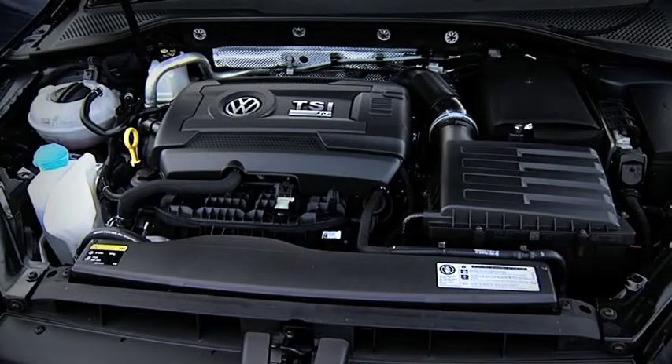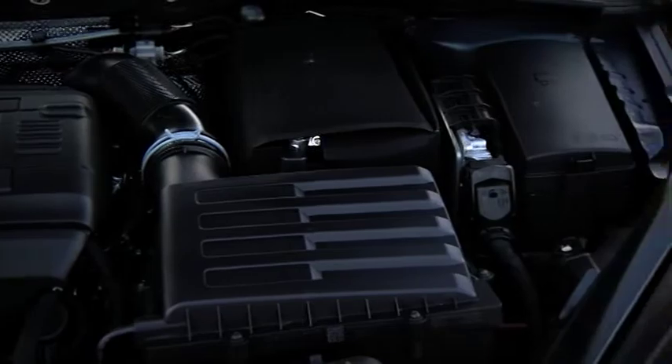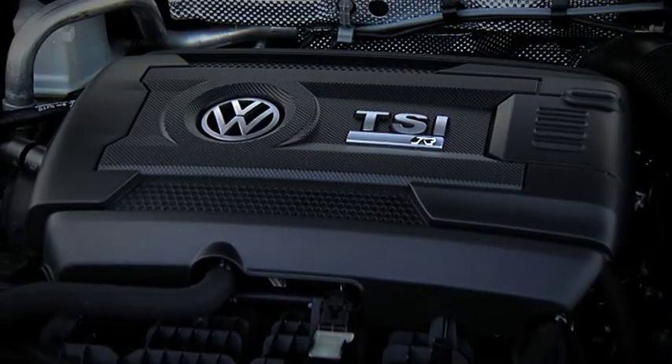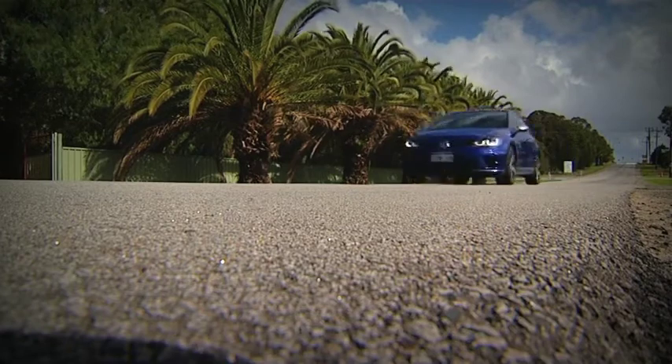The power plant under the bonnet is a two-litre four-cylinder turbo that puts out 206 kilowatts, thanks in part to new valves, new pistons, a new exhaust cam, and a high-flowing turbocharger. What it means is a face-melting five seconds zero to a hundred, and the thumping sound it makes will make anyone smile.